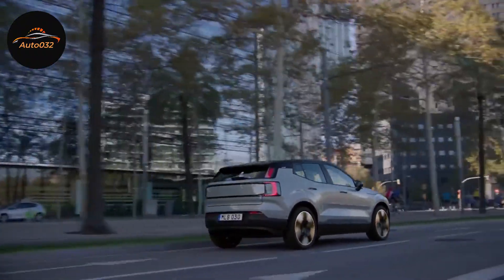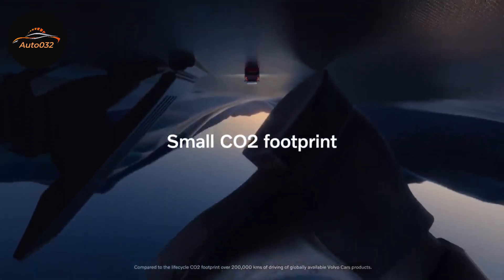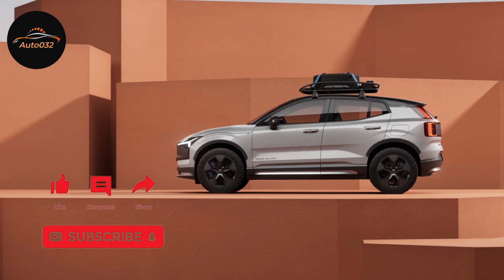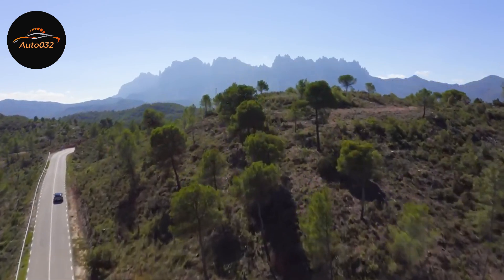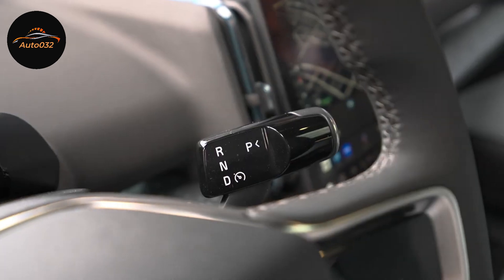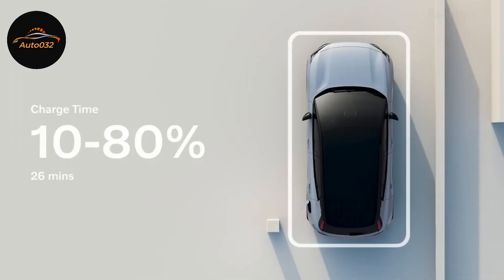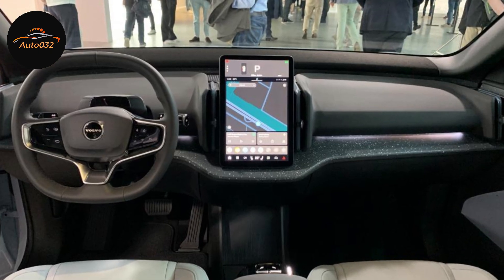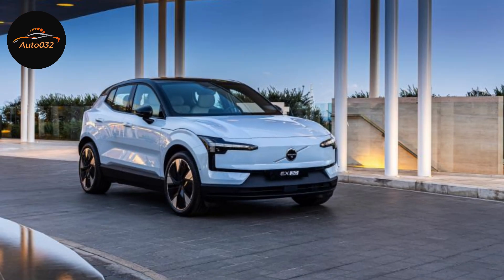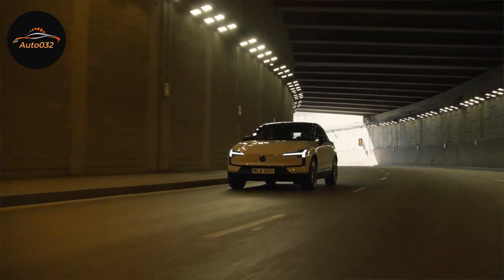While front seat space is very good, rear passengers have to sacrifice some comfort. Legroom is tight — there's just barely enough room for a six-footer to sit behind another six-footer. There are cutouts in the backs of the front seats to help shorter passengers, but it's still far from roomy. Shoulder room isn't terrible for a vehicle of this size, but you won't want three passengers in the back for long periods. The center seat passenger has decent foot space, but legroom remains a challenge. Headroom, however, is excellent, so it doesn't feel overly claustrophobic, and the seats themselves are comfortable.